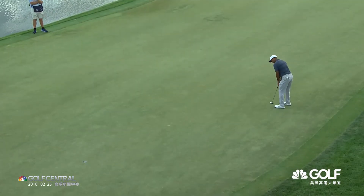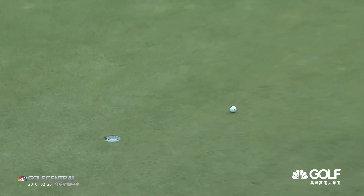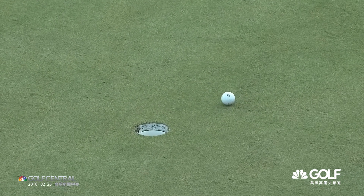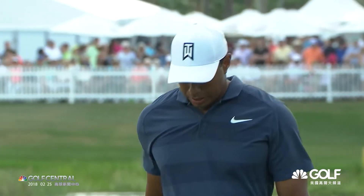And now trying to save par — which is not enough. Back to an over-par score, plus one.